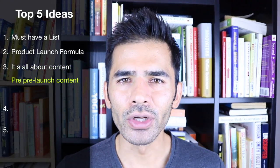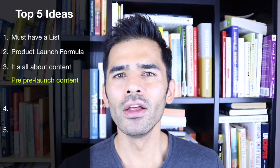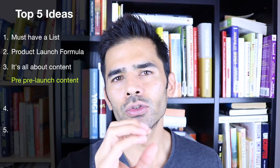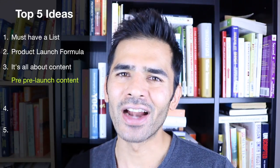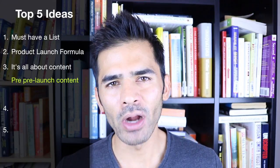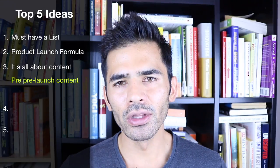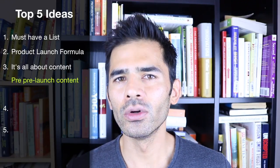The pre-pre-launch content is all about announcing to the world that you have something coming up and telling your customers, hey, this product is coming — but I want your feedback. What do you want to learn about this area? What are your frustrations? You ask that through a survey or email and let people respond. From that, you learn a lot about what they're asking for, what they really want to get from this product, and how they want to be marketed to.